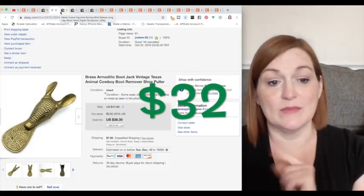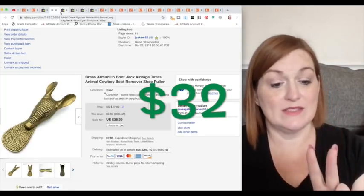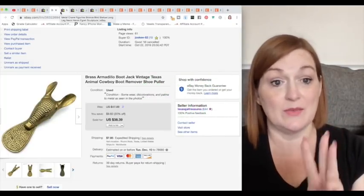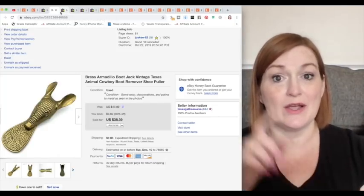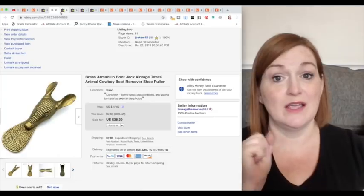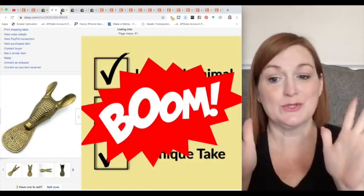From my recent eBay sales: an armadillo that sold. Do I see armadillos a lot? No. Was he well made? Absolutely. Was he unique? Yes — he's an armadillo boot jack. So again, you've got your favorite animal, you've got Texas, and you've got boot jack: a winning combination.